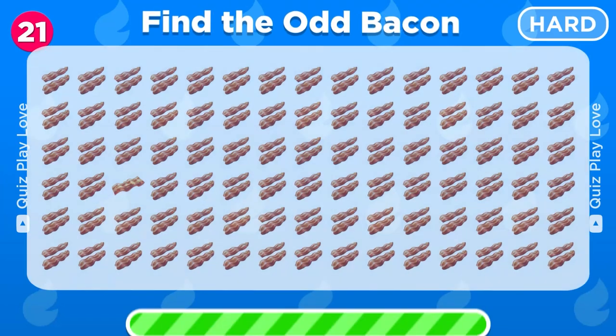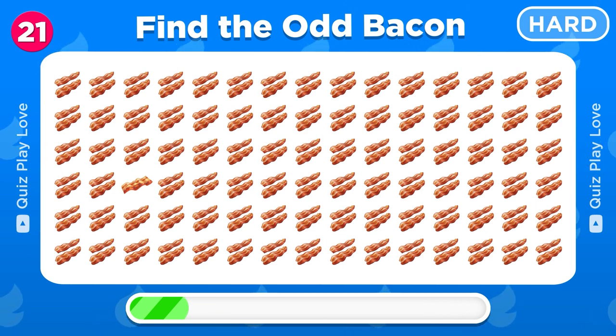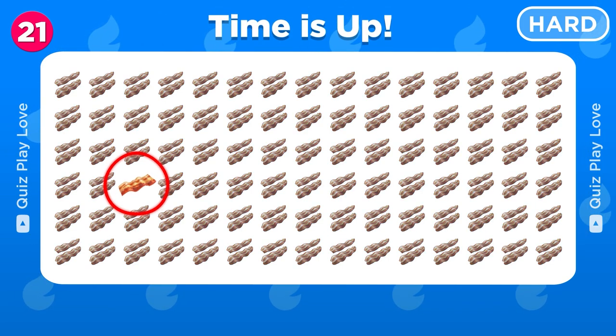Time for the hard levels! Now try to find the single bacon strip among all these bacons. Nice, there you have it!